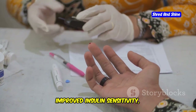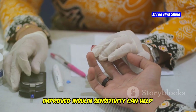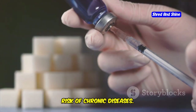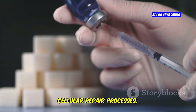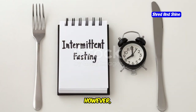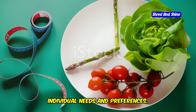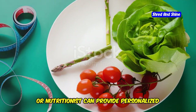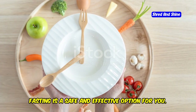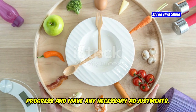The potential benefits include weight loss, improved insulin sensitivity, reduced inflammation, and even cellular repair. Improved insulin sensitivity can help manage and prevent type 2 diabetes, while reduced inflammation can lower the risk of chronic diseases. Cellular repair processes, such as autophagy, are also enhanced during fasting, promoting overall health and longevity. However, it's essential to approach fasting safely and choose a method that aligns with your individual needs. Consulting with a healthcare professional can provide personalized guidance.